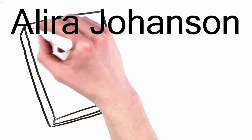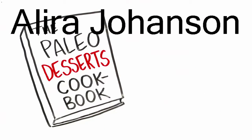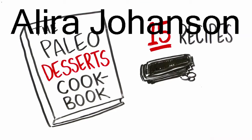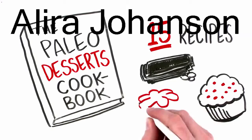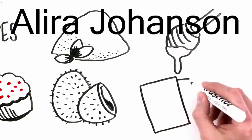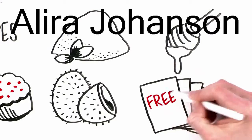Finally, we'll throw in the Paleo Desserts Cookbook to sweeten the deal — 15 mouth-watering dessert recipes like dark chocolate almond bark, cranberry muffins, and apple dumplings made from natural ingredients like almond flour, raw honey, and coconut oil. That's four books' worth of additional deliciousness for free!